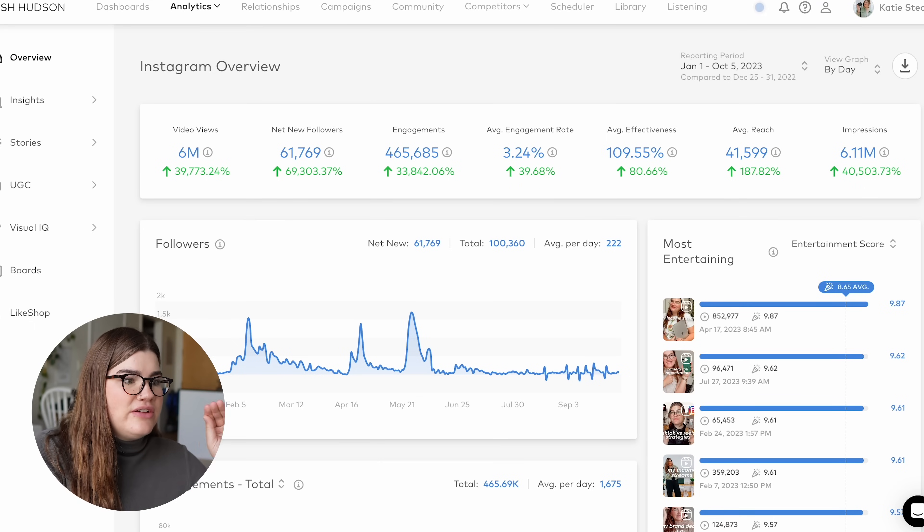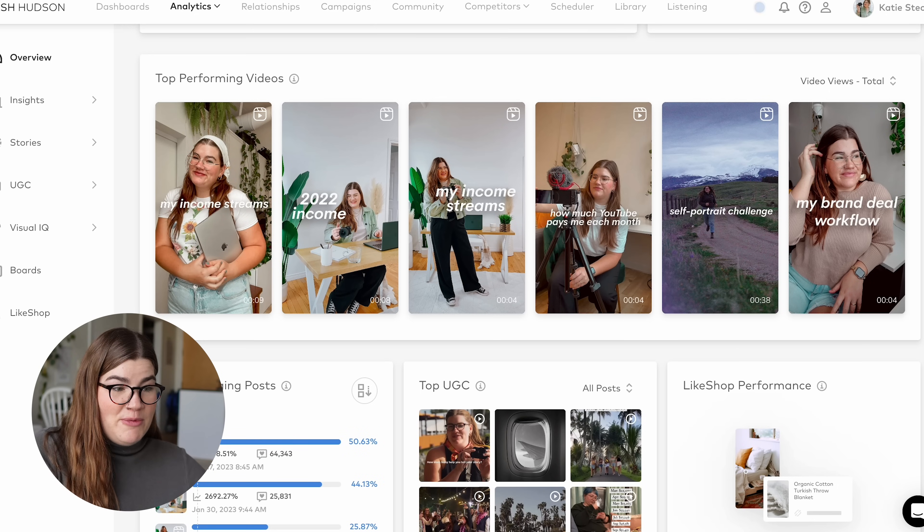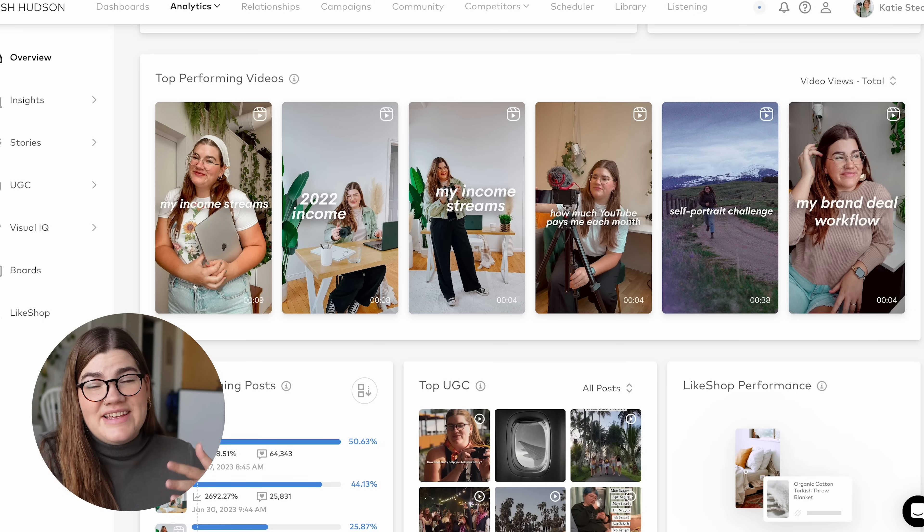Thanks to Dash Hudson for sponsoring this video. Dash Hudson is my personal favorite platform for compiling and analyzing my social media metrics across platforms. It's a very visual dashboard that makes it easy to interpret all your insights. I can see my top-performing reels from the past year and ask myself what made them perform well, then lean more into that with future content. Dash Hudson has compiled metrics from top brands in a cross-channel benchmark report for 2023, which you can download for free at the link in the description. You can read about the latest trends across all major social platforms and see average performance across several KPIs.